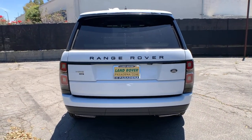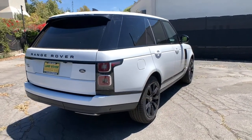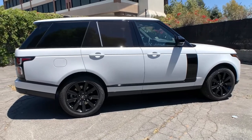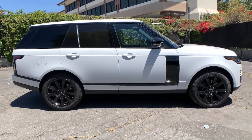Panoramic roof, navigation system, keyless entry, sun/moonroof, four-wheel drive, power liftgate, remote engine start, woodgrain interior trim, adaptive cruise control, keyless start. Smooth, sporty style was never so smart.